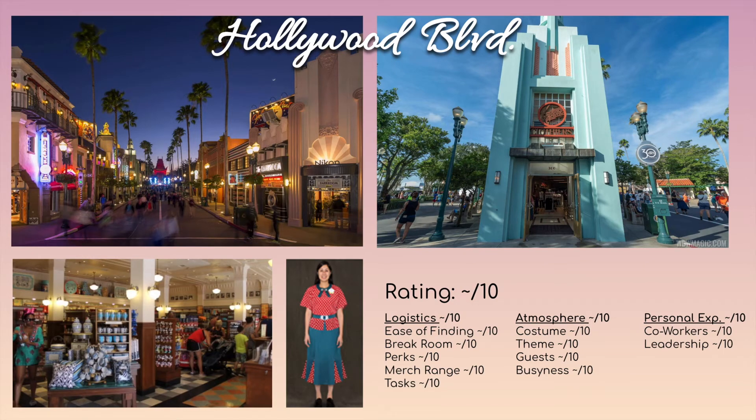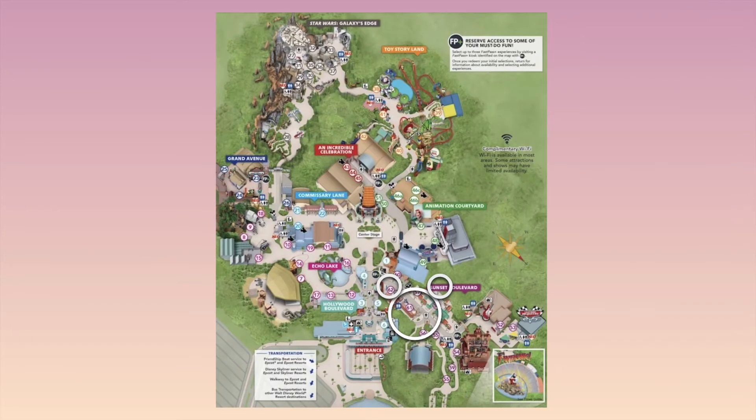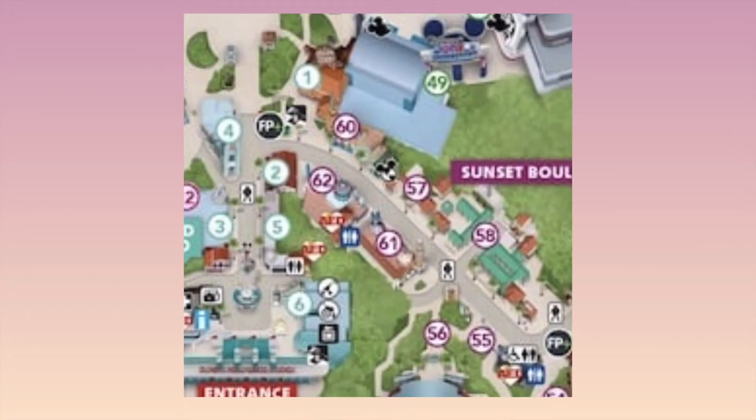Hollywood Boulevard — again, I didn't work here, so I'm not sure about the break room situation. The costume is the same as the other boulevards, so there are pretty much two main costumes in Hollywood Studios. Hollywood Boulevard has a couple of different stores: Keystone Clothiers, Celebrity 5 and 10, Mickey's of Hollywood, and The Dark Room. This is kind of your Main Street area, just like Magic Kingdom, where you have general merchandise and can find pretty much everything.